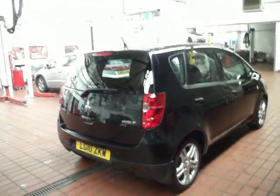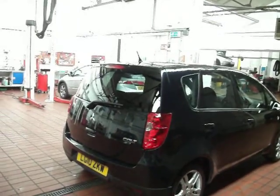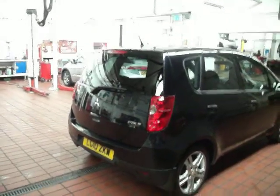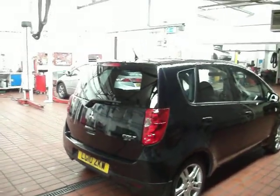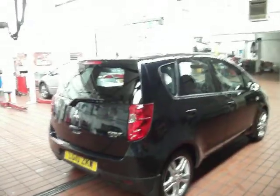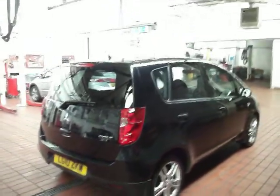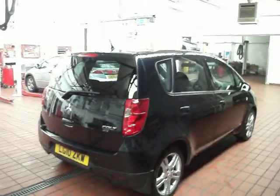Hello and welcome to the sale of our Mitsubishi Colt 1.4. It is a CZ2 AMT, which is the automatic version of the car. There have been two owners on the car and three stamps in the service book. It was last serviced at 10,000 miles and is currently on 13,000. The customer does about 3,000 miles a year, and it's got a brand new MOT on it until March next year.